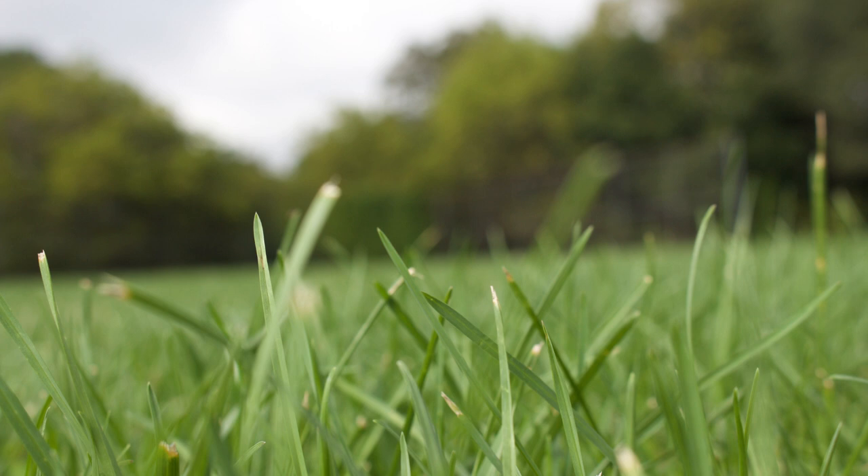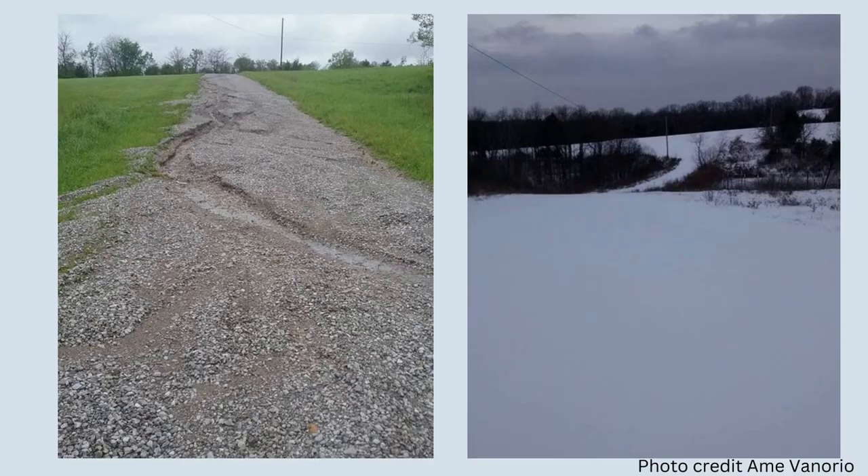I purchased both farms on land contract. A land contract is a business deal between the owner and the buyer that doesn't utilize a bank. If that's something you want to hear more about, let me know in the comments. Both my farms were pretty rural and on gravel roads. The first farm I bought in 1993 in southern Ohio, about an hour east of Cincinnati. The second farm was in my home state of Kentucky, about an hour south of Cincinnati.